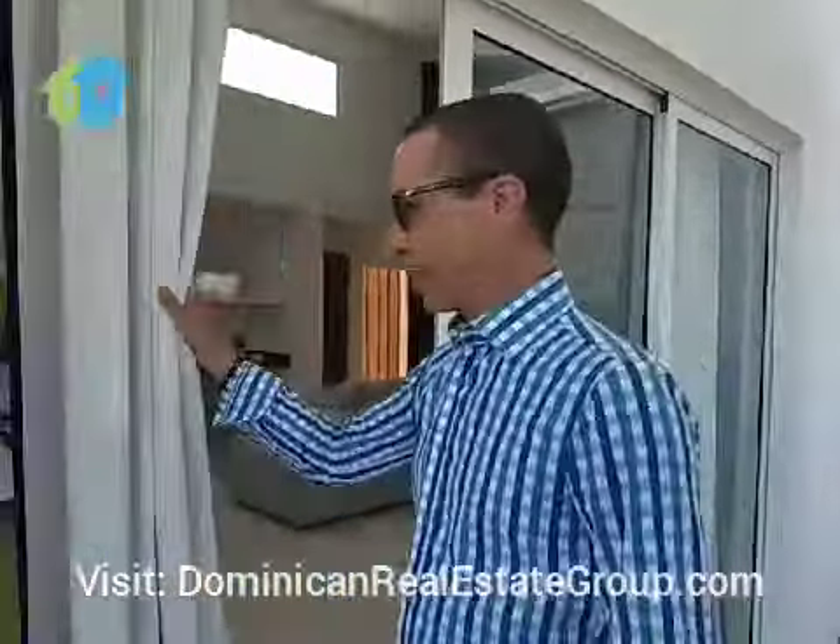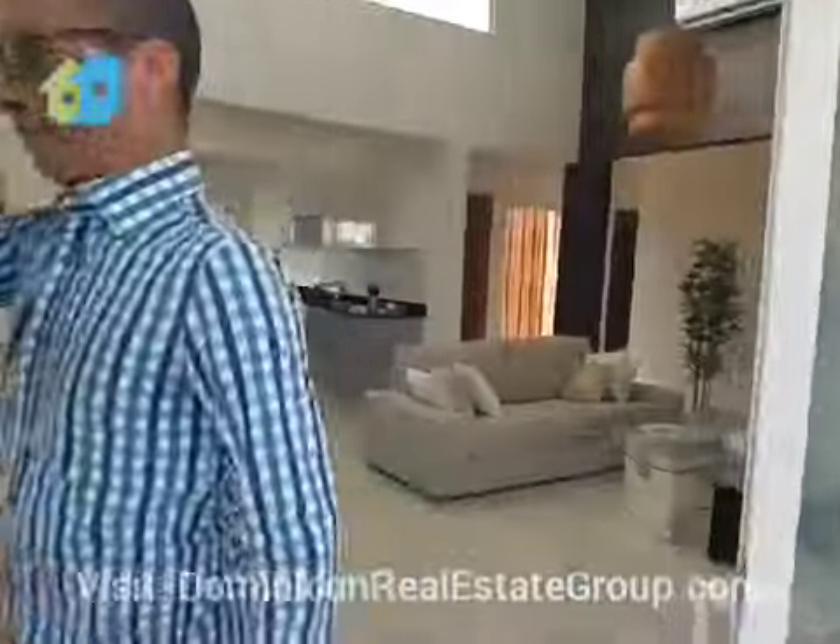Come see the bedrooms, you're gonna love them. Vista Cana is about five minutes from downtown Punta Cana, about 15 minutes from the international airport.